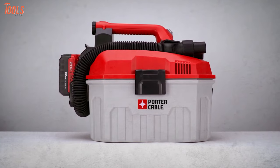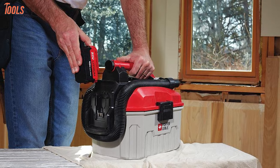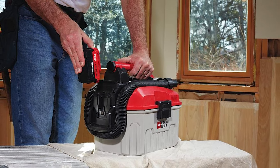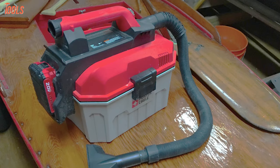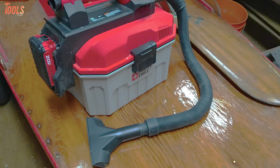Moreover, you can easily replace and wash the cartridge filter of this vacuum after every use. So if your job site demands a vacuum cleaner that has amazing portability with a huge gallon capacity, then you should keep your eyes on the Porter Cable PCC-795B.